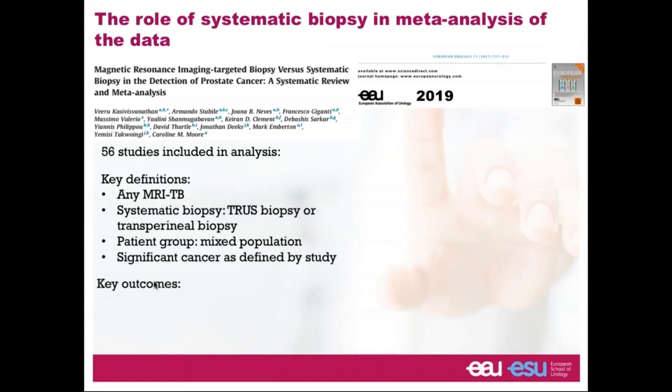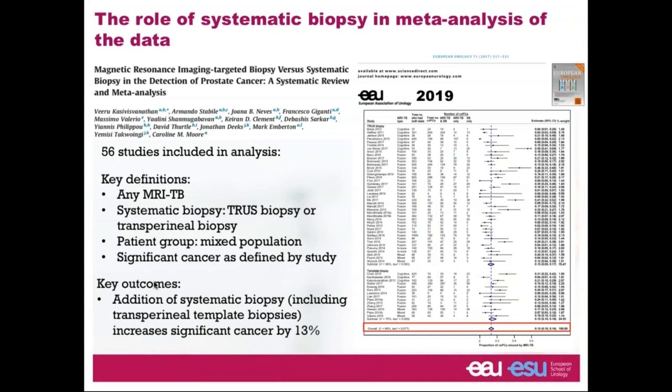A meta-analysis of the literature showed that adding systematic biopsy to targeted biopsy increased significant cancer detection by 13%. This analysis used varying definitions of significant cancer across studies and included a mixed patient population, with systematic biopsy including detailed transperineal template biopsy in some cases.